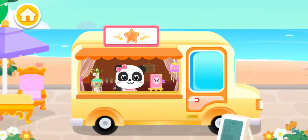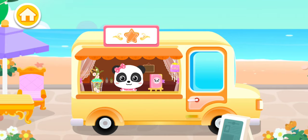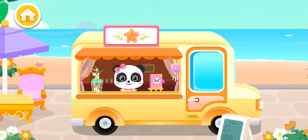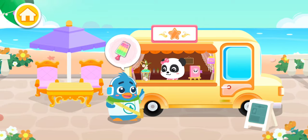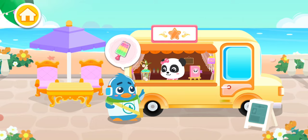Hi, welcome to Mew Mew's ice cream truck. I can make all kinds of yummy icy treats. Oh, the customer seems to be here. Welcome. Hmm, this frozen dessert looks so good. I'd like to give it a try.